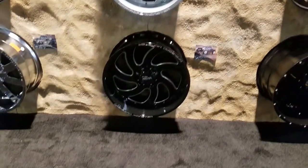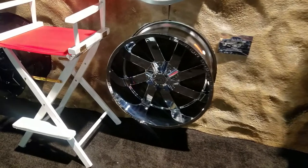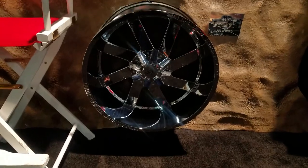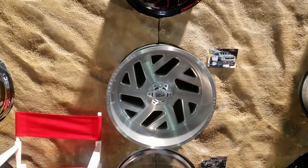A couple different finishes — going to be really nice. Chrome is coming back, but that's just my opinion. I do sell wheels almost all day, for the last who knows how many years.